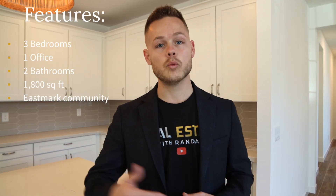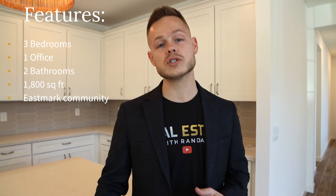This is another home in Mesa that you can get for $500,000. It has three bedrooms with an office, two bathrooms, 1,800 square feet, and it's in the Eastmark community. That's important because it's close to schools, new shopping, new restaurants, and it's great for active people. This home was built in 2022, but everything is like new.